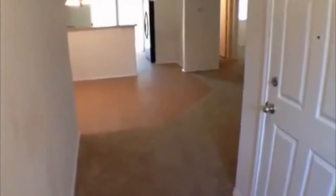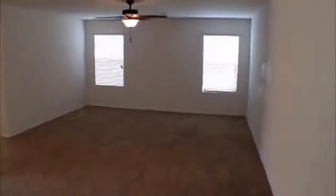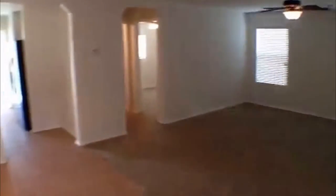As you come in, the stairs are here to your left. Open floor plan — it goes right into the living area here. This door is for the garage. This is a three-bedroom, it has three full baths. The dining area is going to be right here under that chandelier.